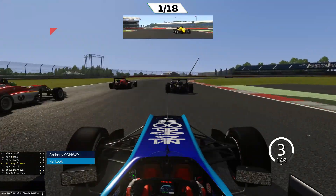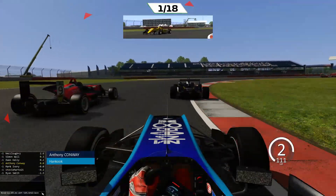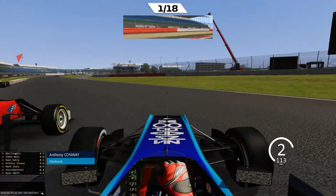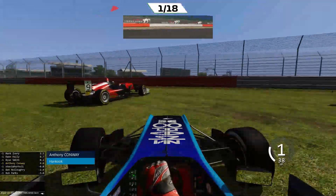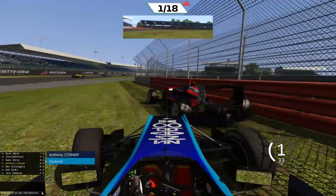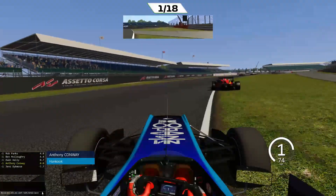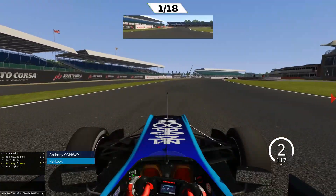Goodness me, there's a cataclysmic crash there on the inside. And we're trying to go up the inside of Owen Kelly — there's some contact there. There's even more contact and it's a spin, both cars in the wall. And that really is just the most appalling start to this race. Owen Kelly has a half spin, he goes back onto the grass.